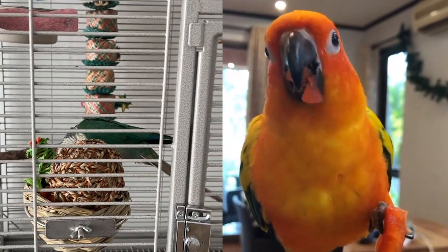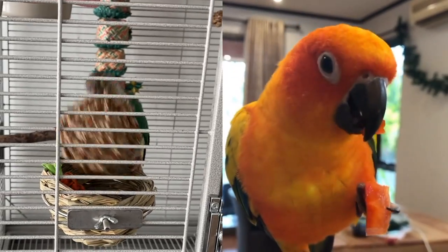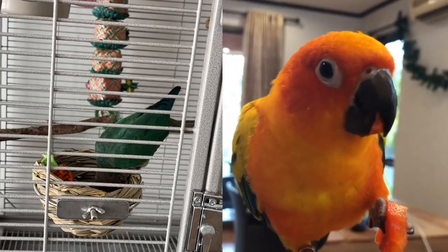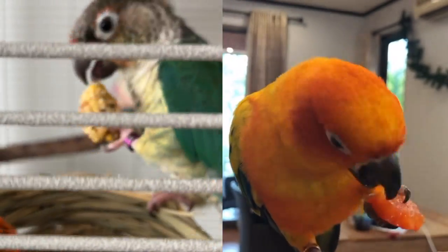That brings me to the next point, which is that parrots including conures eat with their feet. Their feet are like their hands — they use them to walk but they also use them to eat. All birds have amazing grip, but only parrots are able to hold food up to their beak while eating.